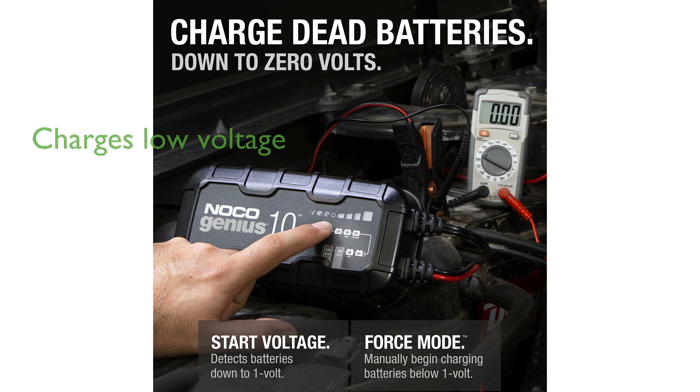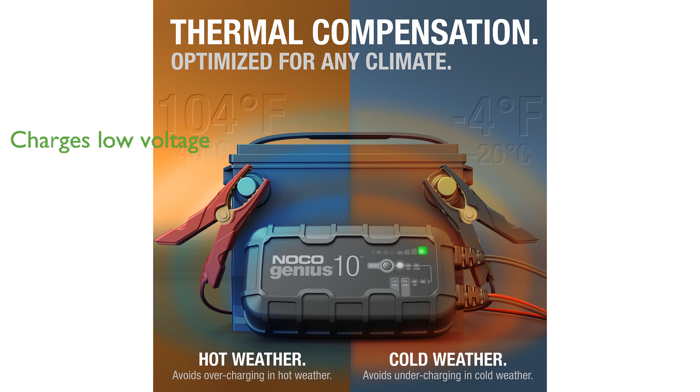This smart charger can even charge batteries as low as 1-volt, with a force mode for manually charging dead batteries down to 0-volts. Designed for both indoor and outdoor use, the NOCO Genius 10 offers waterproof protection and is compatible with a variety of gas and diesel vehicles.